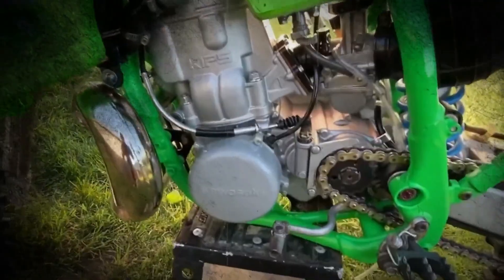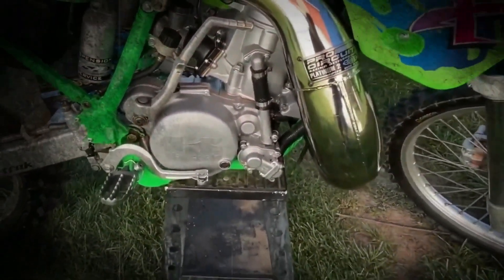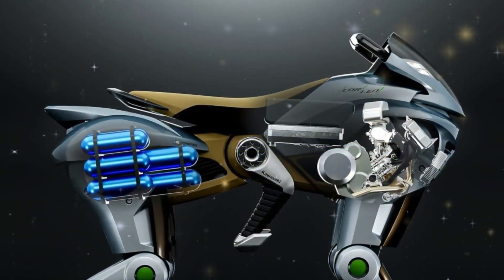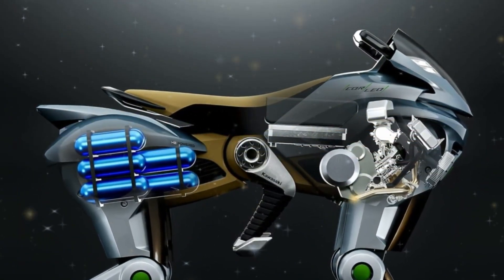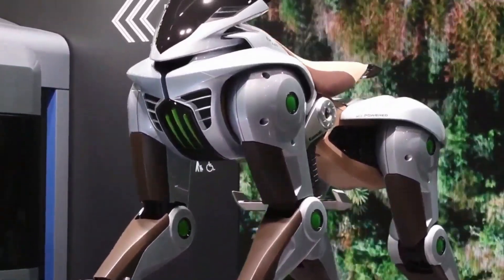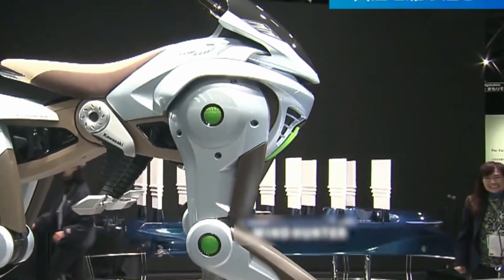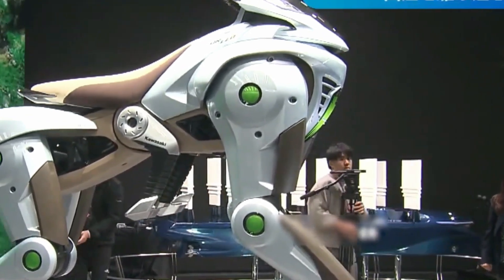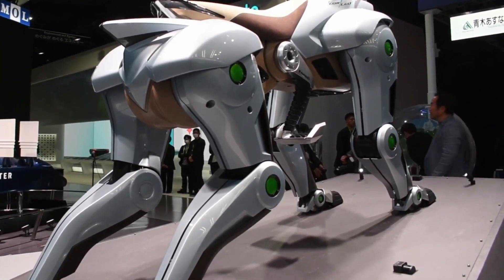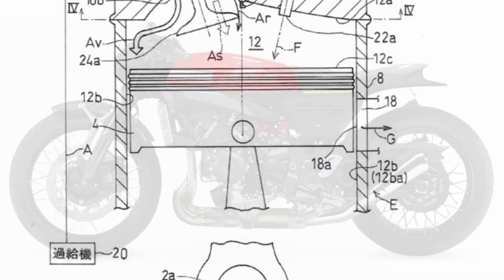From the moment the Corleo first stepped into view, jaws dropped. Picture a motorcycle that doesn't have wheels but walks on four articulated legs, each hoof wrapped in a shock-absorbing, high-grip material designed to tackle everything from rocky slopes to snowy plains. It's a machine plucked from a sci-fi epic, yet Kawasaki insists this is no fantasy. Behind the scenes, onboard AI constantly analyzes terrain, adjusts balance, and even shifts your center of gravity for perfect stability.